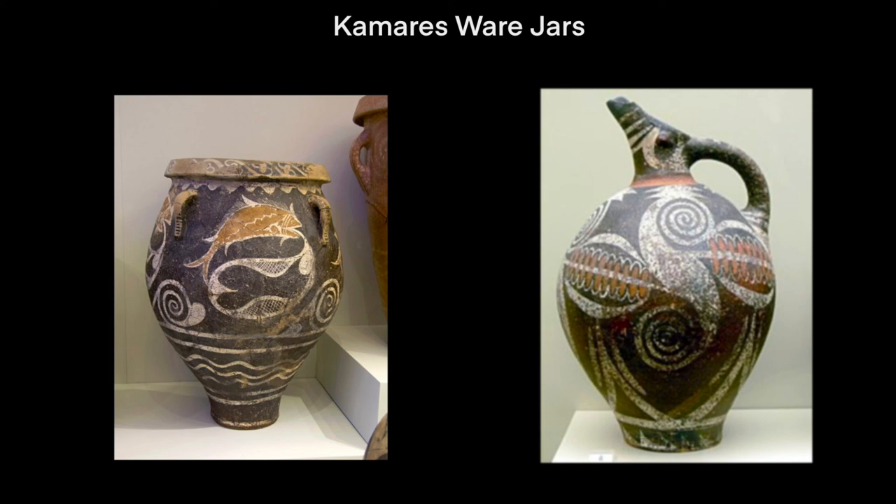To conclude, through learning about art and this civilization specifically, we can learn more about the Minoan people and the culture that they had to produce this type of art. I hope you enjoyed listening. Thank you.